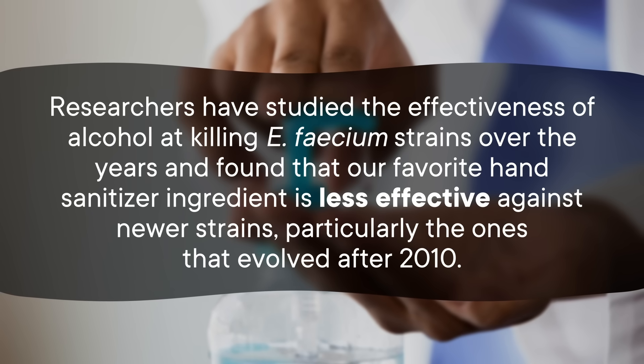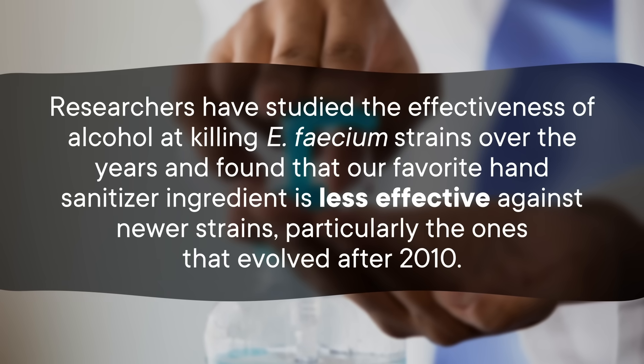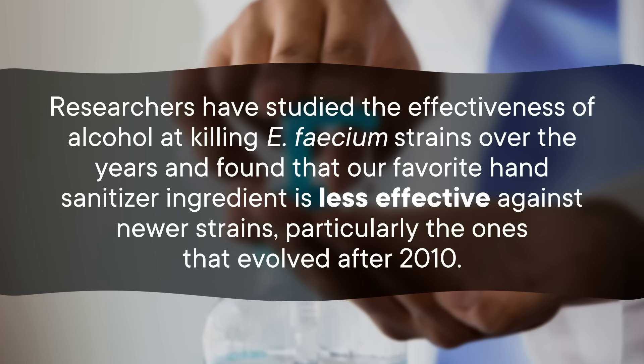There are some types of viruses and bacteria that can survive even a generous splash of hand sanitizer. These germs evade our alcohol-based attacks in a few ways. The first is by evolving resistance to it. Like the superbugs that are developing resistance to antibiotics, some bacteria have evolved resistance to alcohol. Enterococcus faecium is one of them — a gut bacterium that's commonly spread in healthcare settings. It's already resistant to many types of antibiotics, and now it's developing resistance to alcohol too. Researchers found that hand sanitizer is less effective against newer strains, particularly those that evolved after 2010.